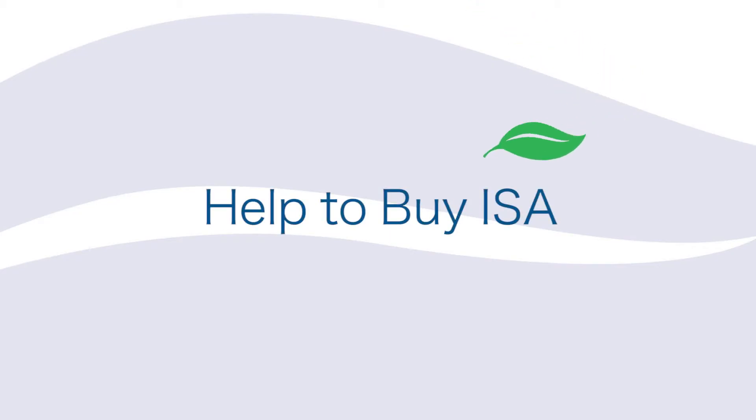To help first-time buyers build up a deposit for their first home, the Help to Buy ISA enables you to save up to £200 a month, which the state then adds 25% on top to help. The minimum you need to save to get the bonus is £1,600, and the maximum is £12,000. These ISAs are still running and are expected to be open to new applicants until 2019, so nothing's changed here.